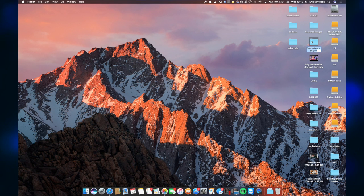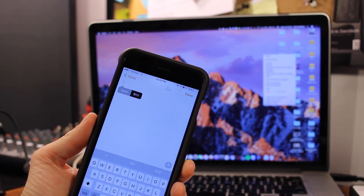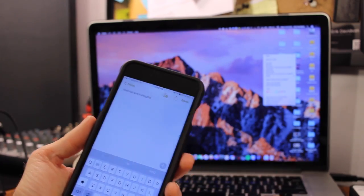Moving on to the next feature: universal clipboard. I'm able to copy and paste text on my Mac and it will go to my phone. I go to a file, copy some text, then go to my phone in Notes and paste — and there it is, what I copied on my Mac. It also works with images. It does seem a tad slow, but maybe that'll improve. You do need to be within range of your Mac, as it communicates via Wi-Fi and Bluetooth. You can't do it from a different house, but if you're just at your desk, this feature is really nice.